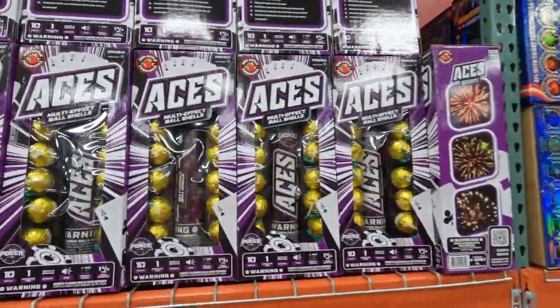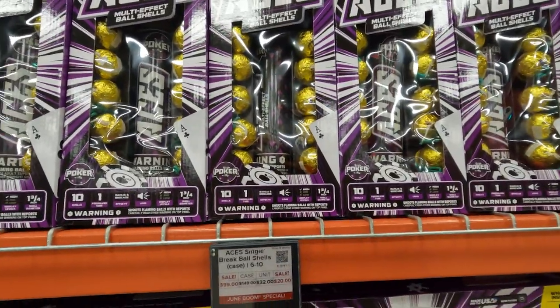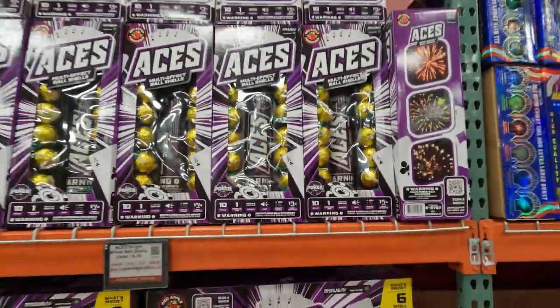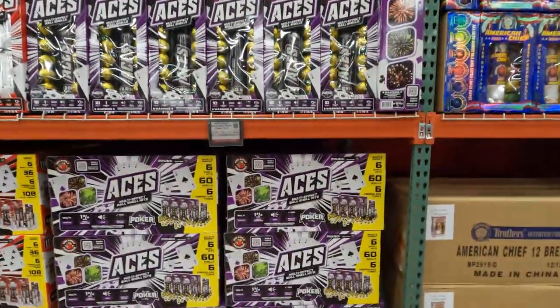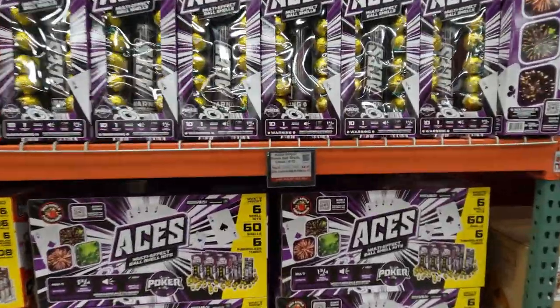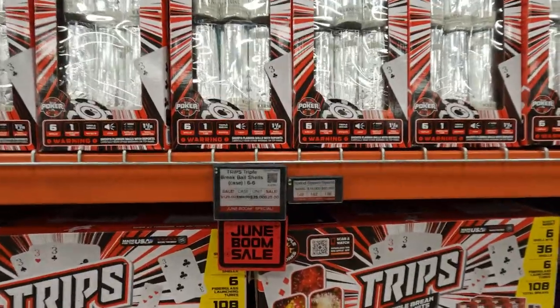These are Aces single ball shells. There's 10 of them in a box, one fiberglass tube. They're loud, one and three-quarter inch ball shells, so you're going to get that symmetrical effect. The cases are on sale in June for $99 — normally $149.